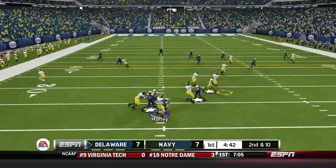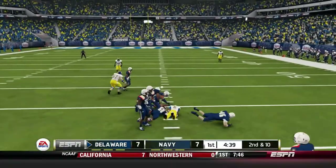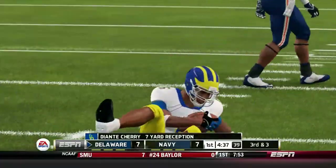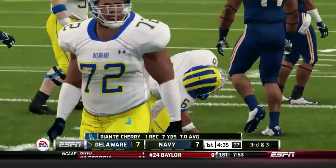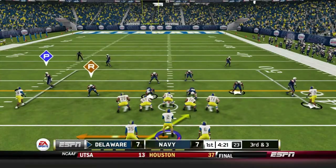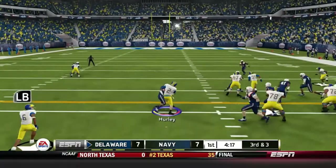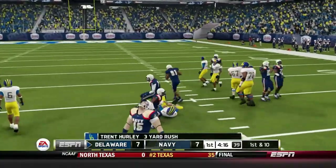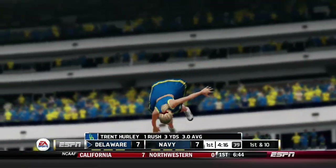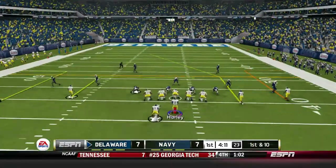We're back on offense. Hurley runs a screen pass, dumps it off to Cherry for a gain of about 7, setting up third and short. We can't have turnovers from our starting quarterback like we did last year. Sasek was the third-string quarterback — Trent Hurley is supposed to be the starter, so we can't have turnovers like that from him. Hopefully it was just a little bit of rust.